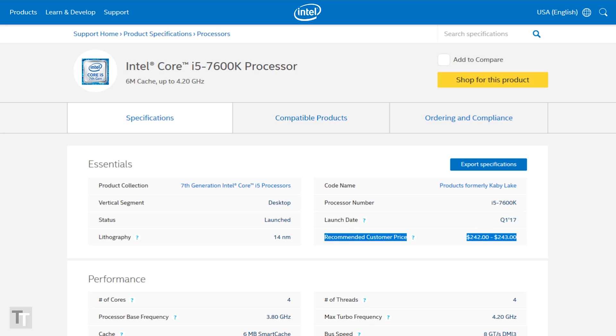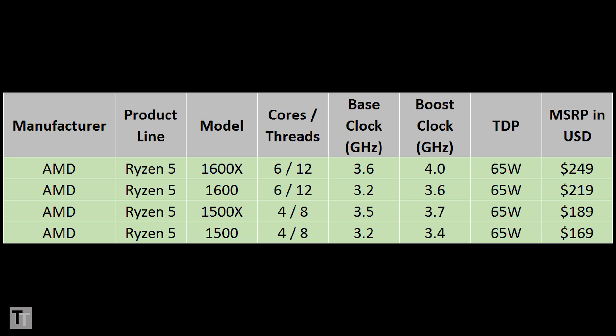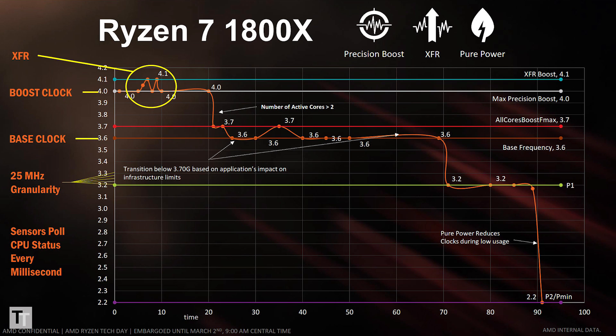It has proper quad-core performance, a decently high clock speed, and it's overclockable. AMD's response is a quartet of new processors: the Ryzen 5 1600X, 1600, 1500X, and 1500. As with the Ryzen 7 range, the X denotes slightly higher overall clock speeds and a higher single-core extended frequency range boost.